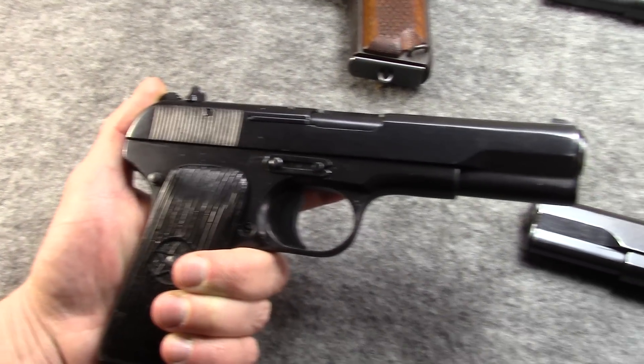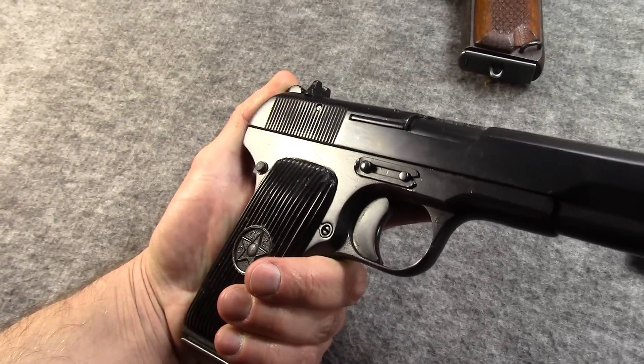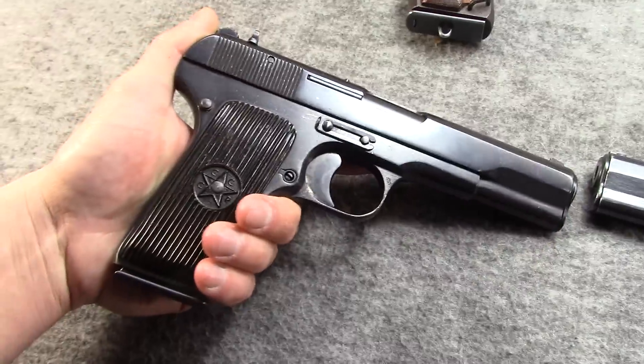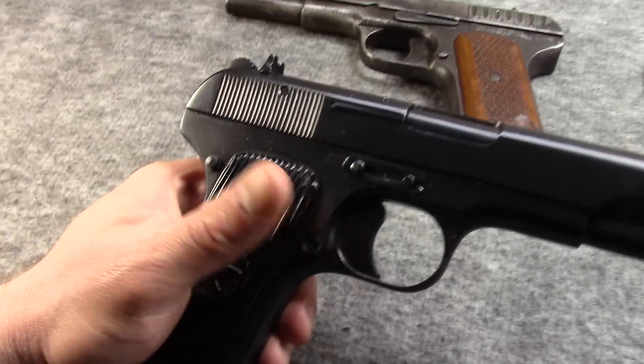Pretty much your safety was just supposed to be your brains. Plus, they wanted to make these pistols as cheap as possible.